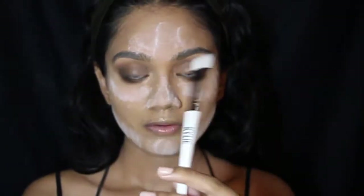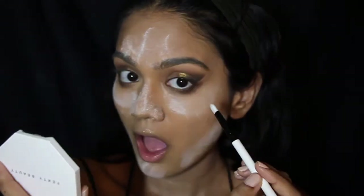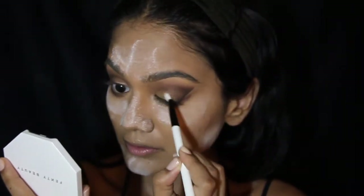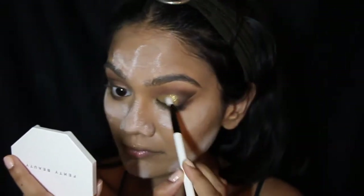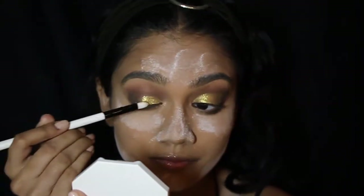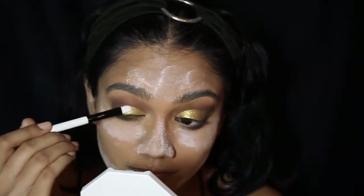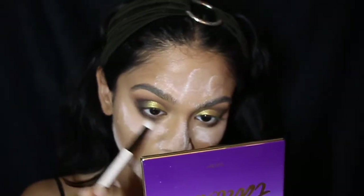Now I'm taking the Fenty Beauty Killawatt highlighter in Trophy Wife, wetting my brush and using that all across my lid. Look how amazing that is! I'm going in with a couple of layers to make sure the color is very intense, then back in with the shade Fashionista just to blend everything out perfectly.